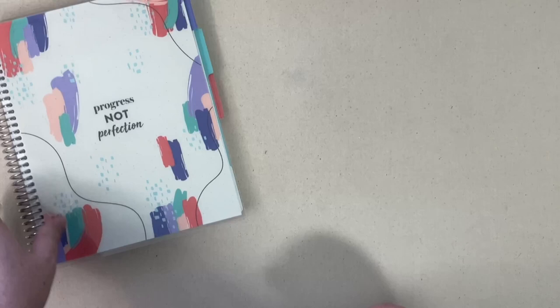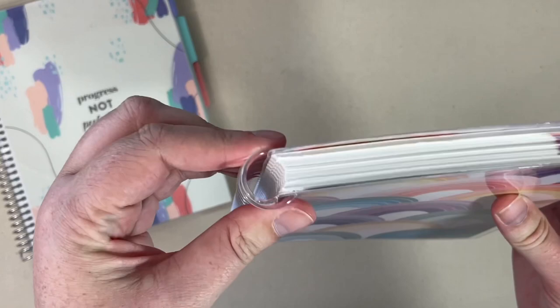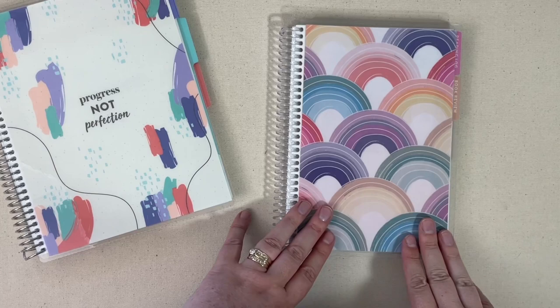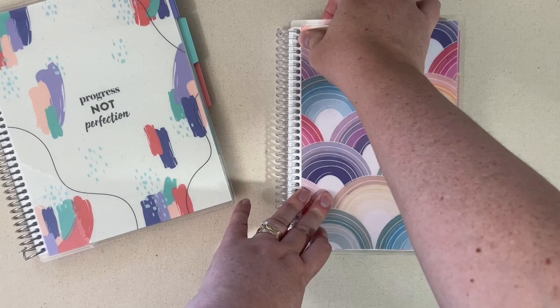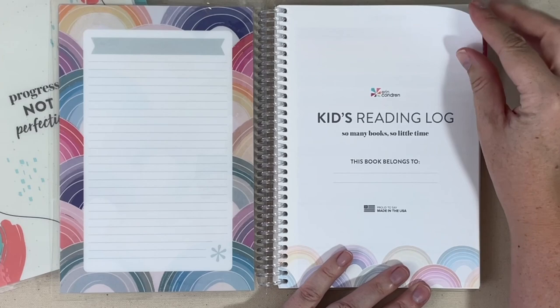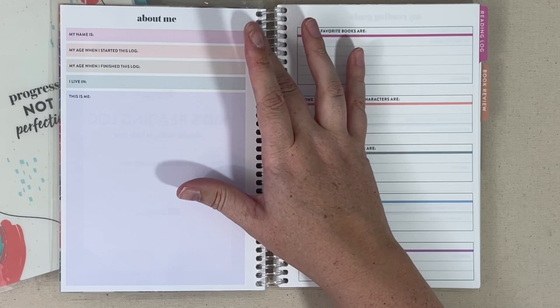This next book is one of their A5 sizes and it's bringing back all the feels — it actually has a plastic coil on it. This is their young adult reading log and journal, going to retail for $15. It is in their A5 size and even though this is a plastic coil, they still come with interchangeable covers, so if you have other A5 covers in your stash they're totally going to work on this book. There's a title page, and it has your kid's reading logs — 'so many books, so little time.' There's an about me section with room for your name, age when they started the book, when they finished it, where they live, and a section to doodle or journal about themselves.